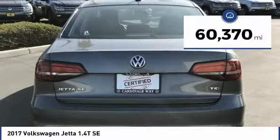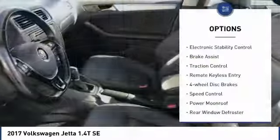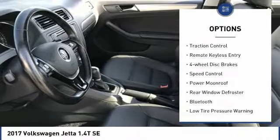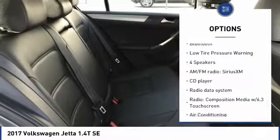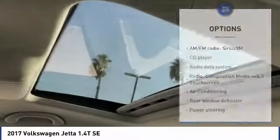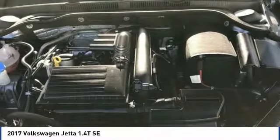This vehicle has less than 65,000 miles. Here are some of this vehicle's great options: electronic stability control, brake assist, traction control, remote keyless entry, four-wheel disc brakes, speed control, power moonroof, rear window defroster, Bluetooth, and low tire pressure warning.